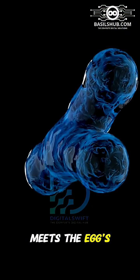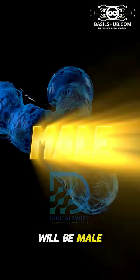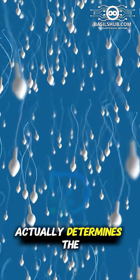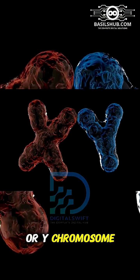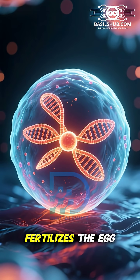and it meets the egg's X chromosome, the result is XY, and the baby will be male. It's important to note that the father's sperm actually determines the baby's gender, since only the sperm can provide either an X or Y chromosome, while the egg always provides an X.